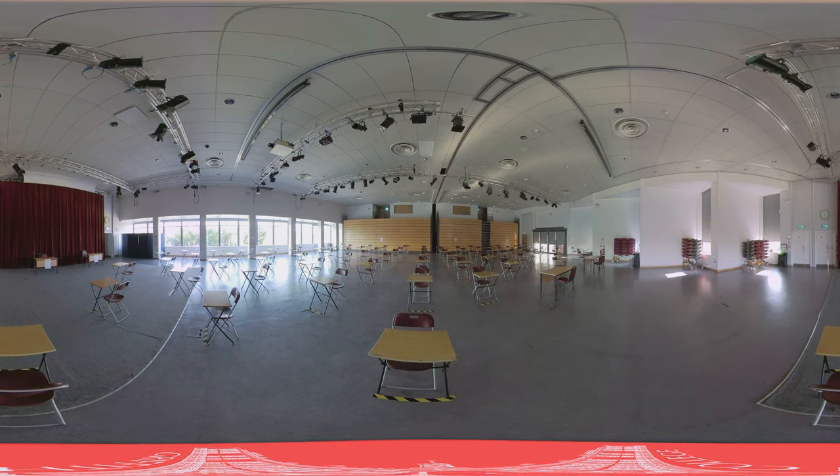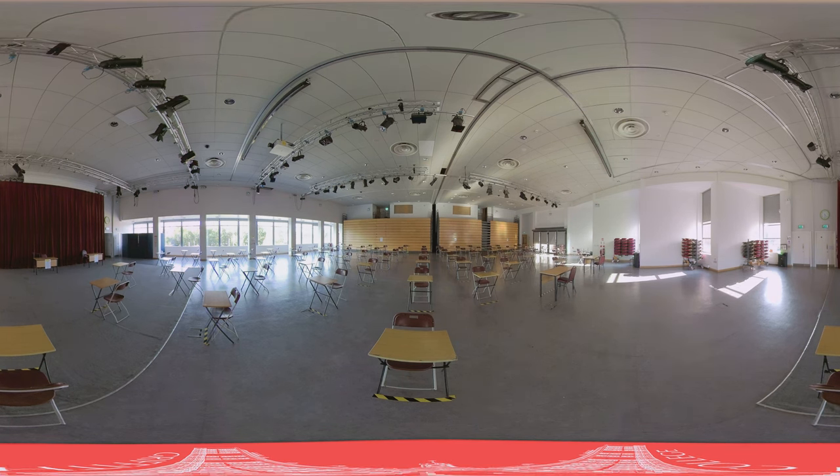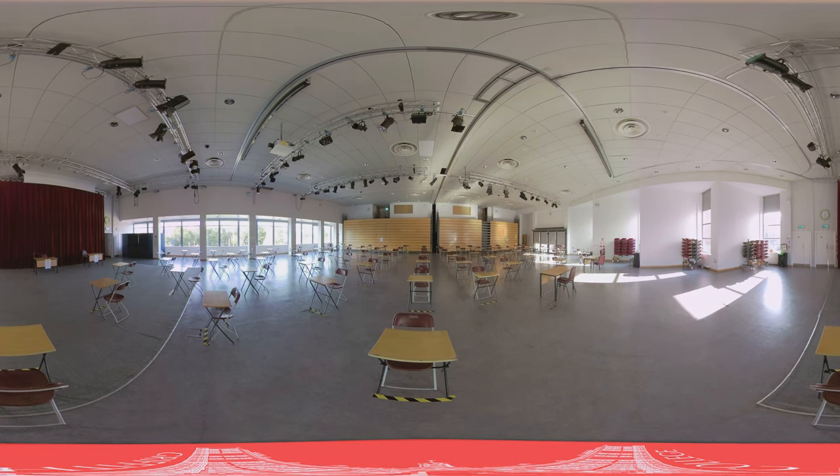With capacity for 650 seated guests, the auditorium is used throughout the year for graduation ceremonies, examinations, open days, and various other college events. The facilities are also often used as a venue for conferences, gigs, and exhibitions.